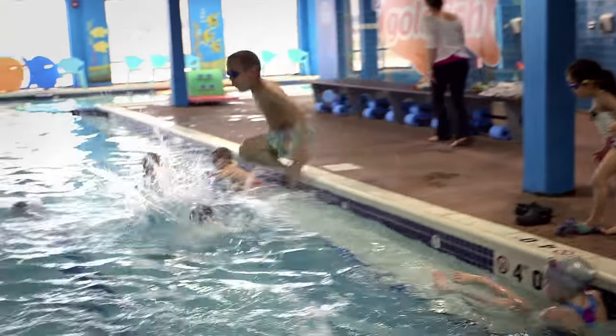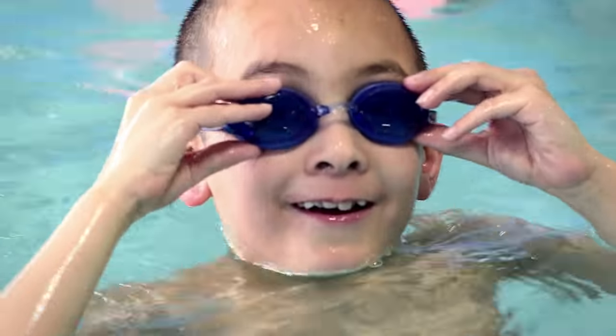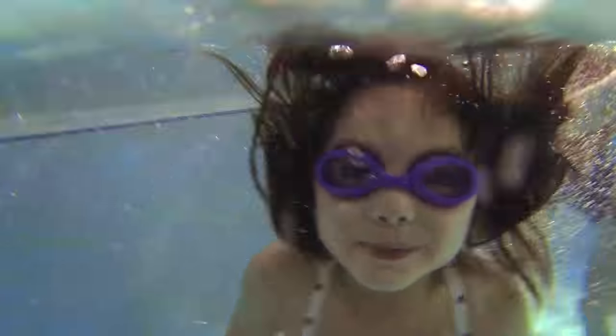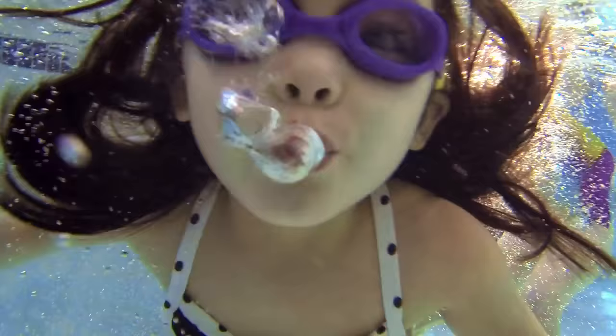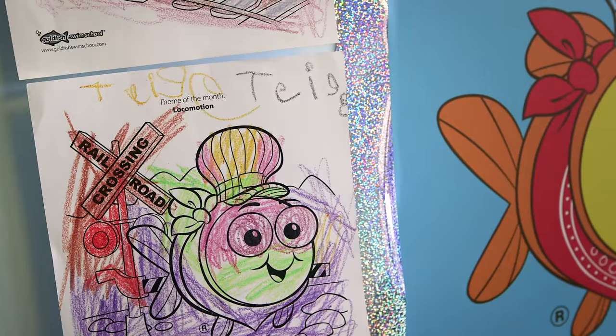Being able to swim is a skill that you'll be able to use for your entire life. Everybody should experience the joy of swimming — it's something that everyone needs to learn for safety but also because it's a lot of fun. Because swimming has been such a big part of my life, I have a passion to share that with everybody. Families were looking for a quality swim lesson, so we're really excited to be that resource.